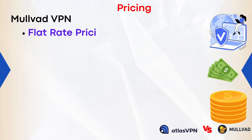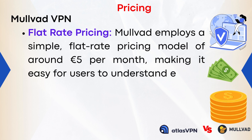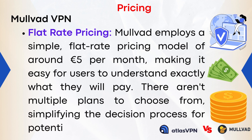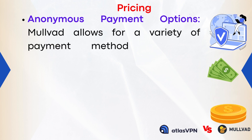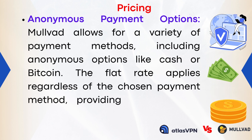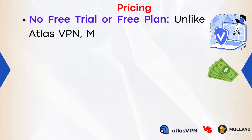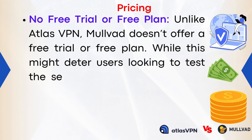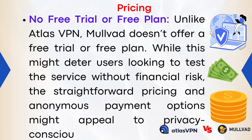Mulvad VPN Pricing: Mulvad employs a simple flat-rate pricing model of around £5 per month, making it easy for users to understand exactly what they will pay. Mulvad allows a variety of payment methods, including anonymous options like cash or Bitcoin, with the flat rate applying regardless of payment method. Unlike Atlas VPN, Mulvad doesn't offer a free trial or free plan, though its straightforward pricing and anonymous payment options appeal to privacy-conscious users.